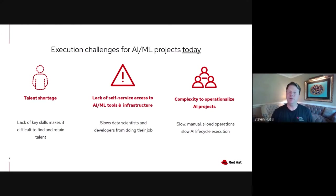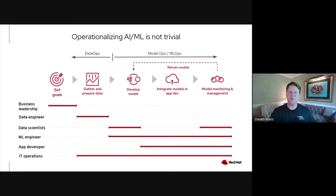And once something's put into production, you need to have a platform that can rapidly react to whether it's model drift or changes in the data or changes in the nature of your user base. So when we talk about operationalizing AI/ML, it's not trivial. It's a DataOps set of tasks. It's a model ops and ML ops set of tasks that span multiple users across your organization.